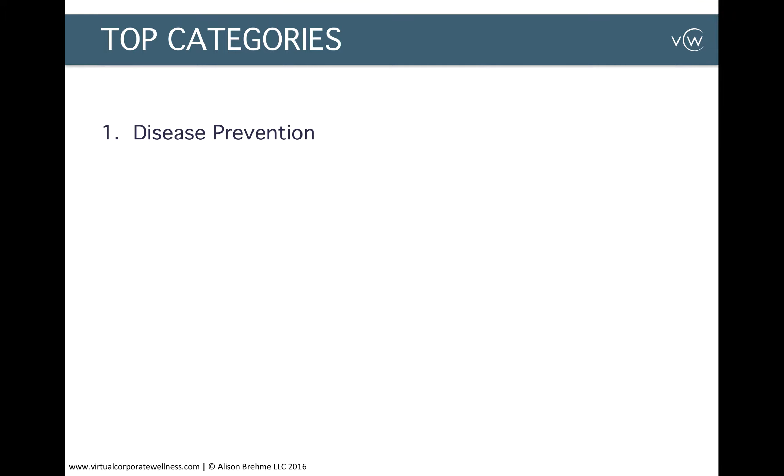The first category is disease prevention. This could be something like focusing on heart disease, high blood pressure, or high cholesterol — something specific around how to lower a particular illness or disease.